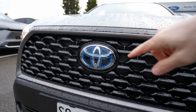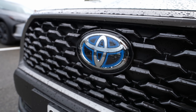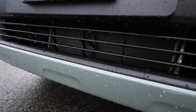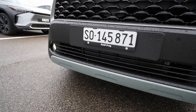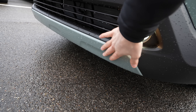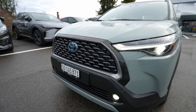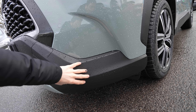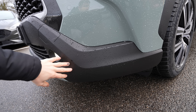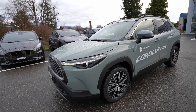The grille features large air intakes and a glossy black finish. Behind the Toyota logo sits the radar for adaptive cruise control and emergency braking. There are additional air intakes lower down, and gray plastic trim at the bottom — though it has a slightly glossy finish similar to the body paint, making it easy to scratch. A matte finish would have been more practical and easier to replace if damaged.